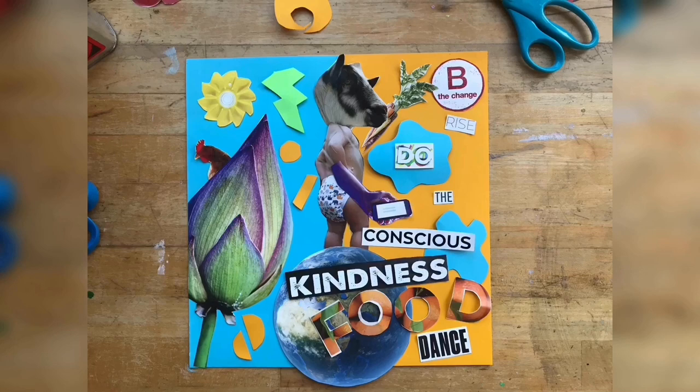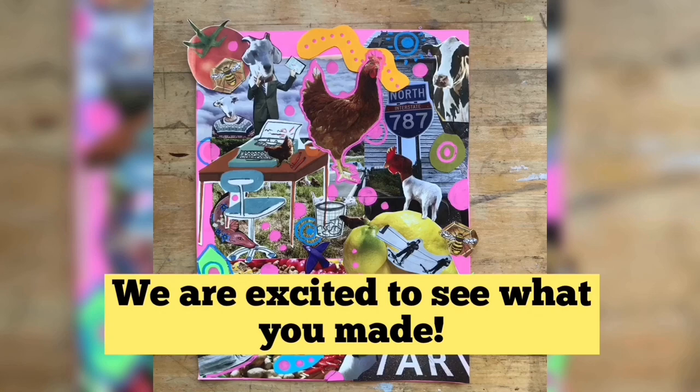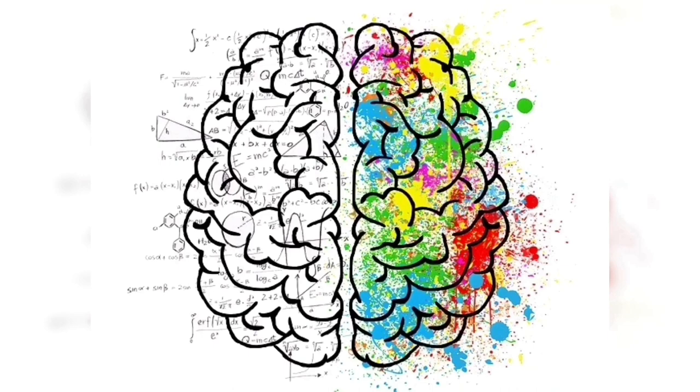Surrealism is so cool. I knew you would like it. We are excited to see what you made. We are so impressed with all your hard work today. Let's finish this great adventure with a game! It's time for Brain Game!